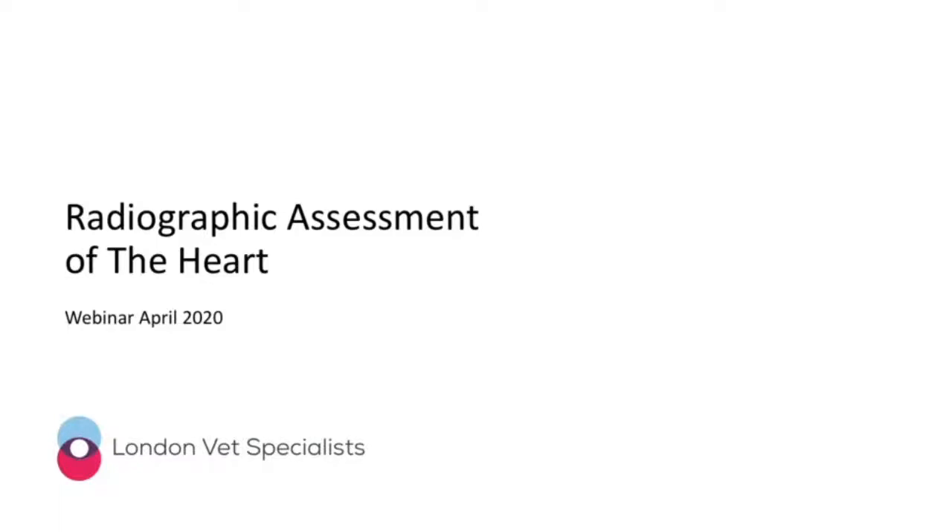Hello and welcome to another of our LVS webinars. Today we're going to talk about radiographic assessment of the heart. For those of you who are joining us for the first time, a very short introduction.